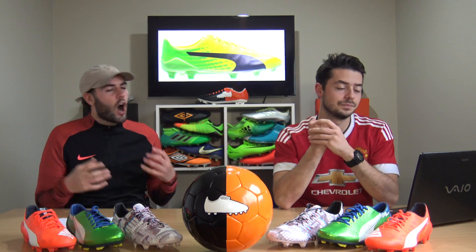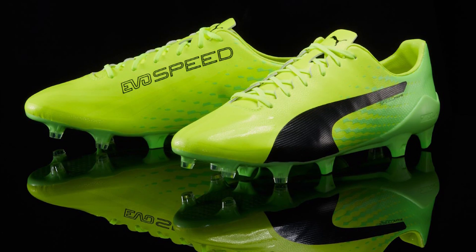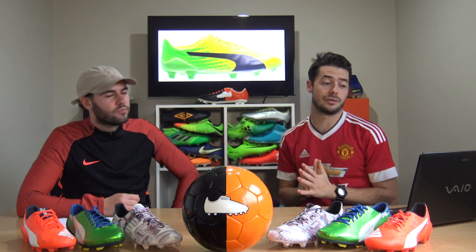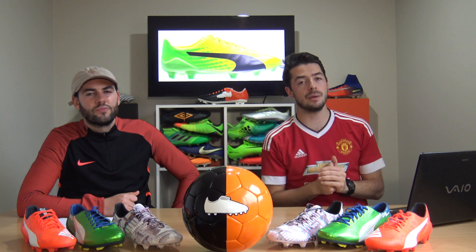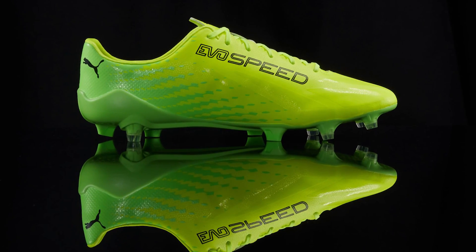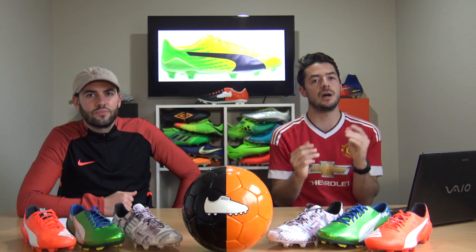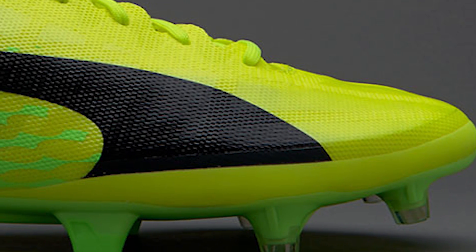Starting 2017 in January, Griezmann was still in the EvoSpeed 17, now in the launch colorway of yellow and green with black on the forefoot. He was wearing the SLS edition, which had a durability panel added to the forefoot - though how much it actually helps with durability remains questionable.